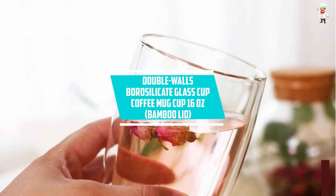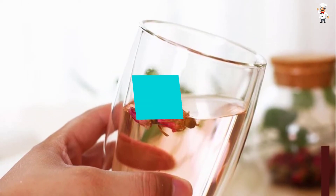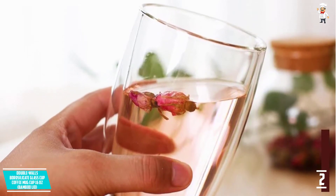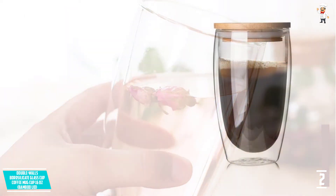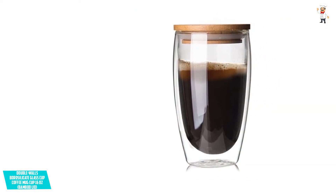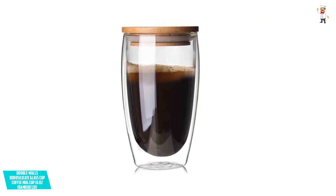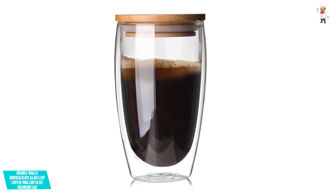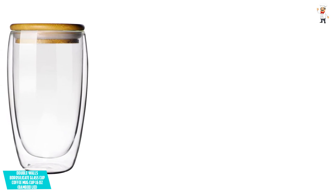At Number 2: Double Walls Borosilicate Glass Cup Coffee Mug, 16 ounces, with Bamboo Lid. This borosilicate coffee mug can be used for both hot and cold beverages. With a capacity of 16 ounces, it's enough for your favorite drink, be it coffee or juice. It has a durable double layer that resists heat and reduces condensation. For maintenance, it's safe for the dishwasher and the microwave, however it should not be used with metal utensils.